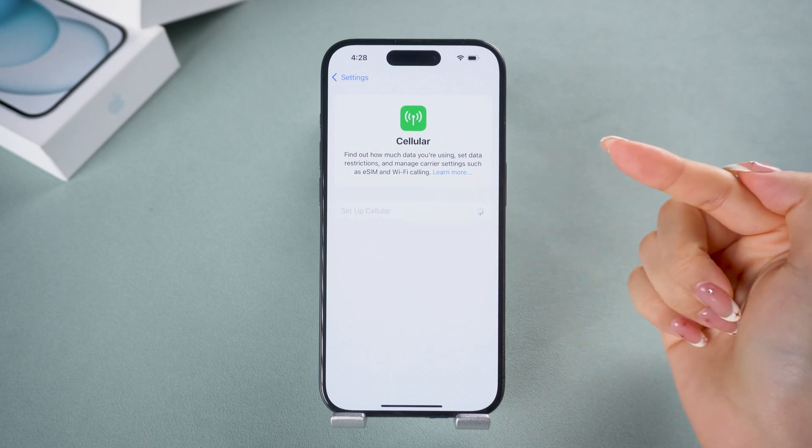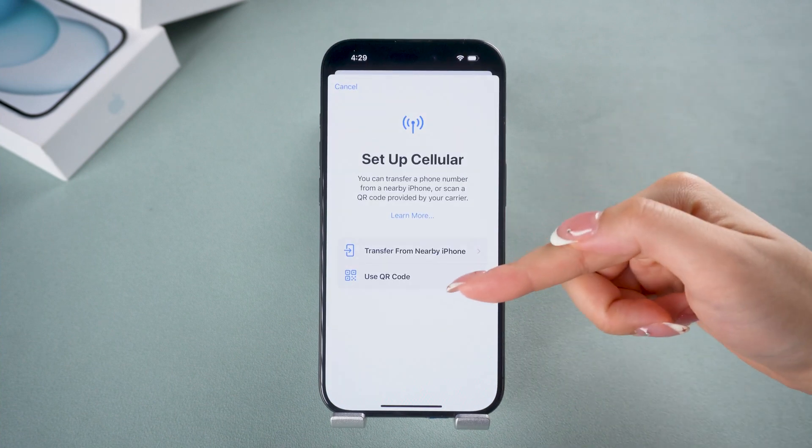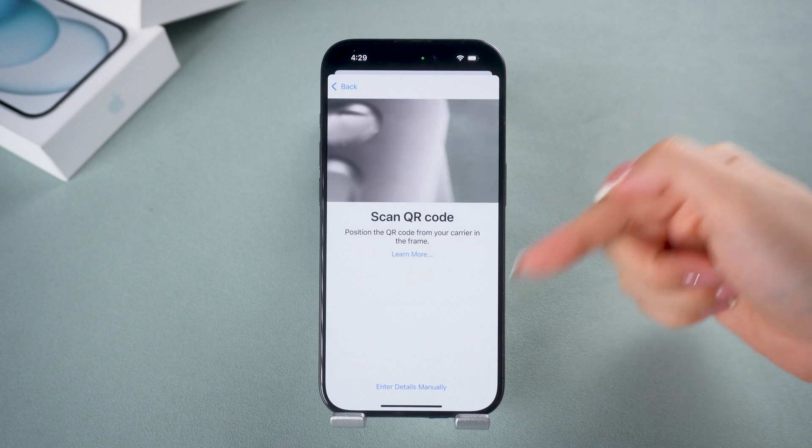If nearby iPhone transfer didn't work, you can choose to scan the eSIM code manually. One of these methods should do the trick.